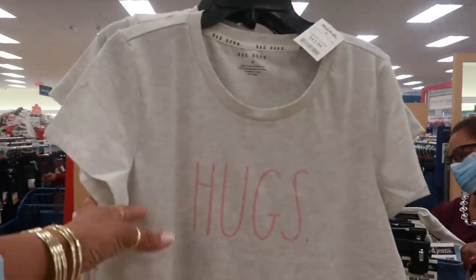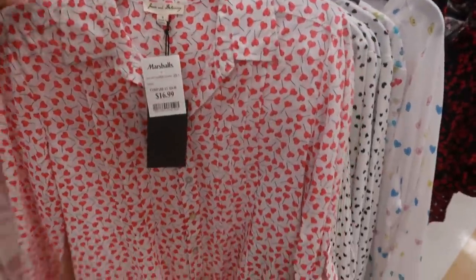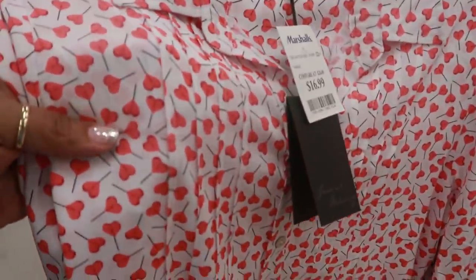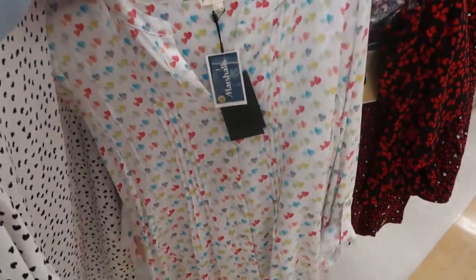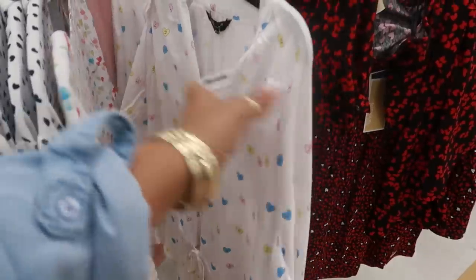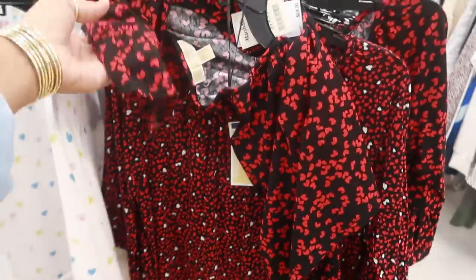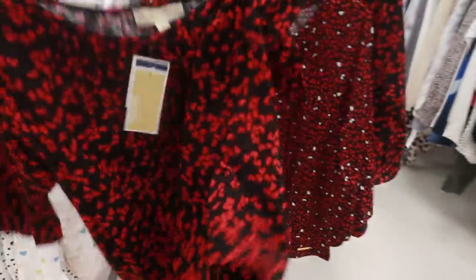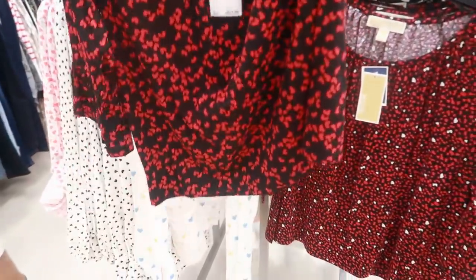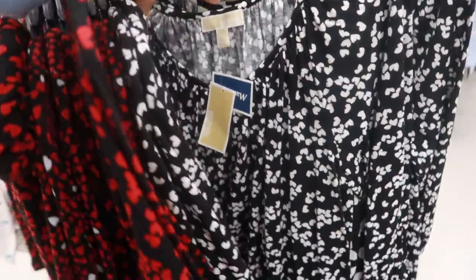Here are some more Rae Dunn shirts, $12.99, 'Hugs.' Lots of cute heart shirts over here, $16.99. This one is like heart lollipops — you have the black and white, you even have the colored ones. $16.99, this red and black is pretty. I think it's just a shirt — it's Michael Kors. $19.99. They have a few different Michael Kors tops with the hearts on it.